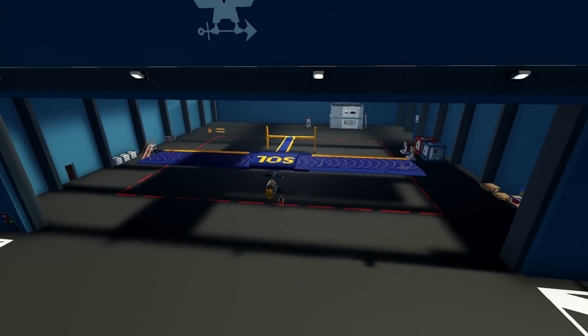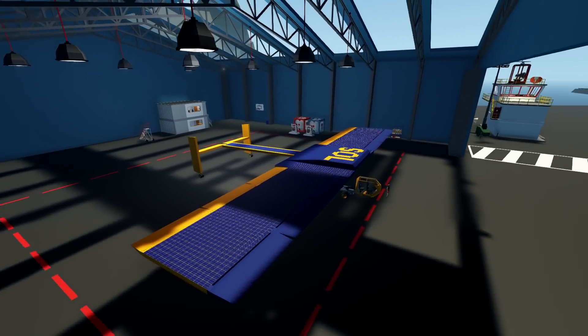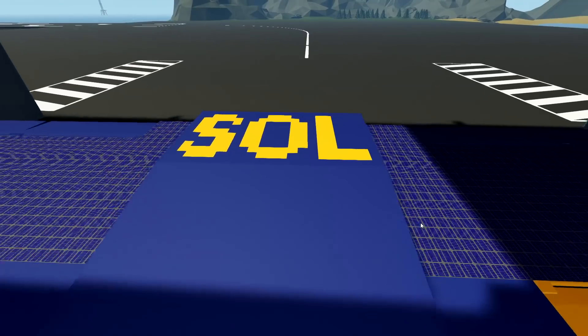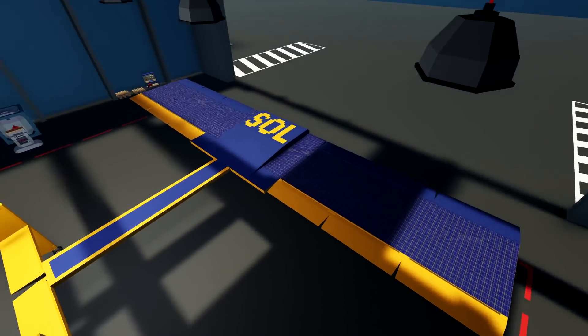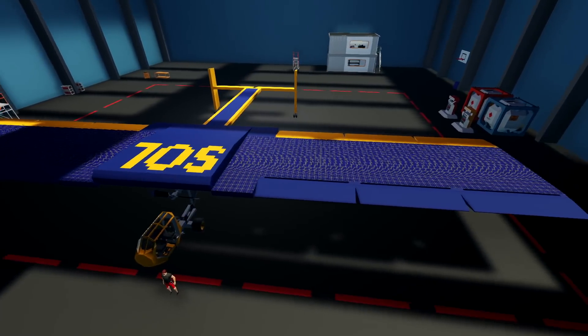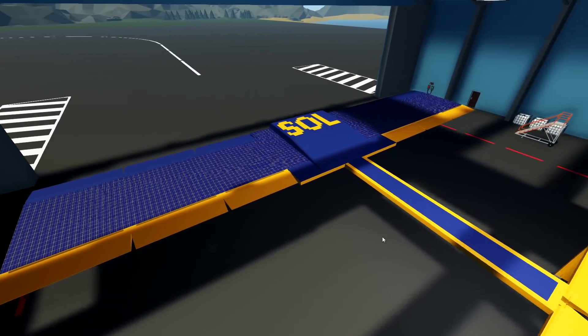Hello guys! Welcome to Frantic, back to another video on my channel. Today we are checking out this thing right here, which is actually the Sol — as it says on the top. Now this thing right here is actually a solar-powered aircraft, and yeah, 100% solar-powered, which is actually kind of incredible. So we're going to try and test this thing out today and fly around with it. Let's do this.